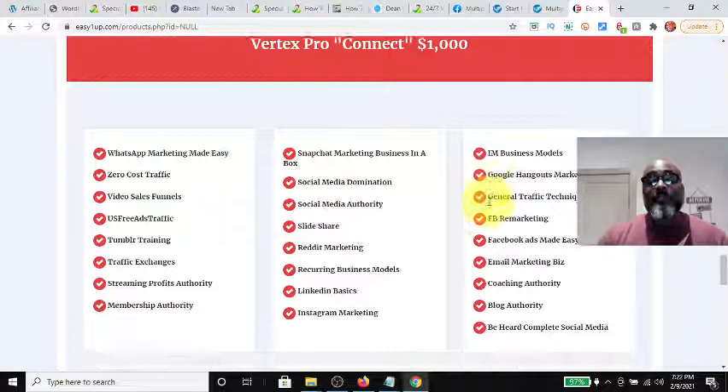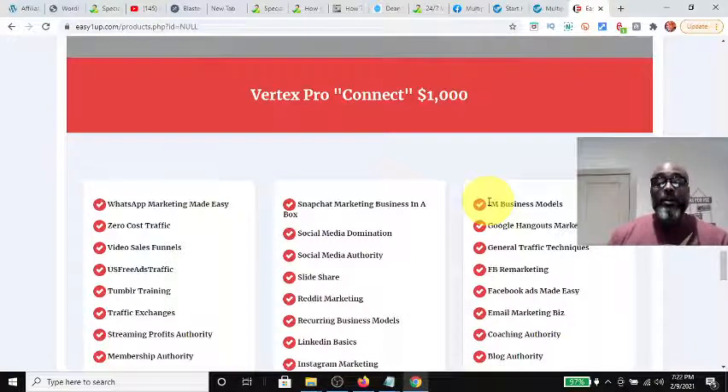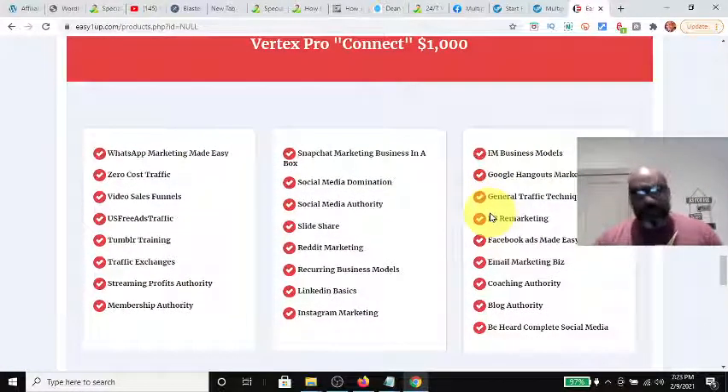The next product level is the $1,000 Vertex Pro Connect. You get a lot more marketing strategies and information on how to do WhatsApp marketing, traffic exchanges, Facebook remarketing, internet marketing business models, LinkedIn marketing, Reddit marketing, social media authority, how to increase your blog authority, and coaching. That's the $1,000 level. Just to emphasize — as you're learning the products, keep promoting your affiliate link, because once you purchase, you are officially a reseller of these products.